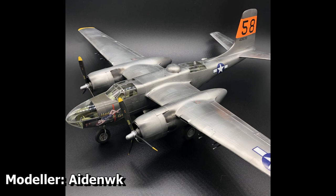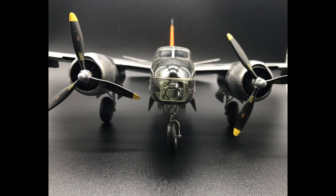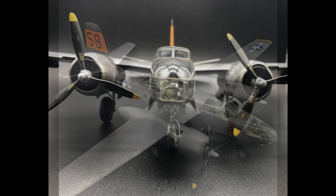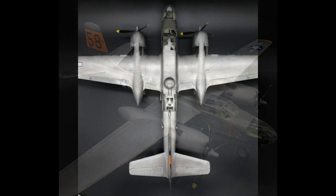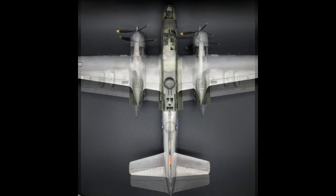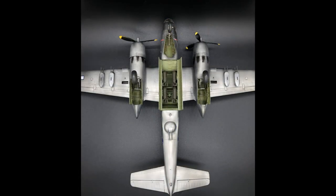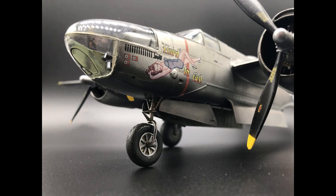Next up we have Aiden's build, which is a wonderful 1/48th scale A26 Invader from ICM alongside some Eduard photo etch and a set of aftermarket decals. This is certainly a very impressive build and I absolutely love the effect that he achieved with the bare metal finish. The level of weathering is also very nice and realistic — it's very easy to over or under do weathering and I think this level is on point. Overall a very high quality submission from our group build mod.